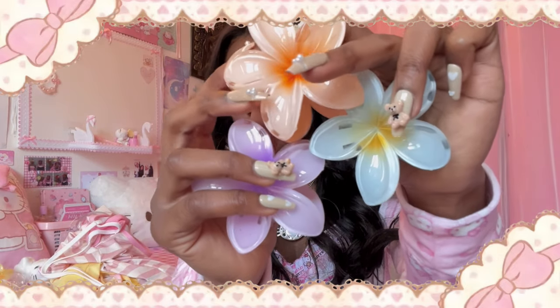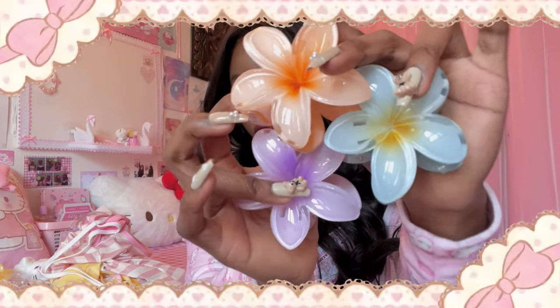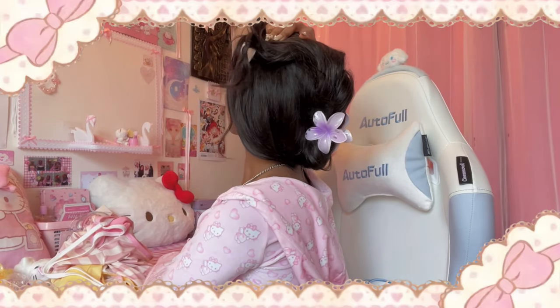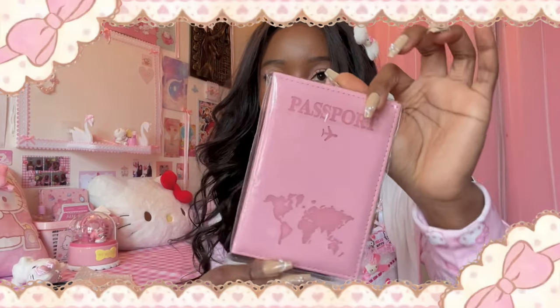I also got these hair clips — I actually don't know where I got them from because I thought it was AliExpress but I can't find them in my orders, so maybe I got them from TikTok Shop. One of them came broken — the yellow one is broken. Lastly I'll quickly show you — oh, I also got a pink passport holder. Yeah!